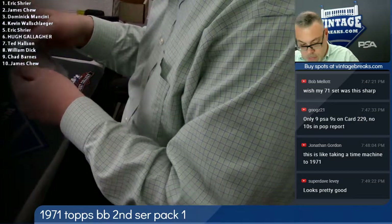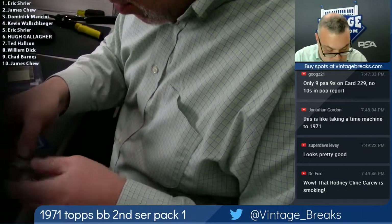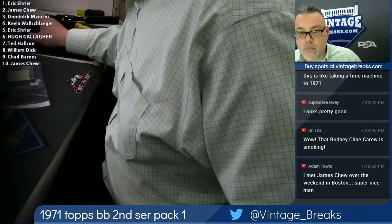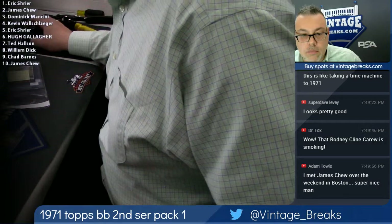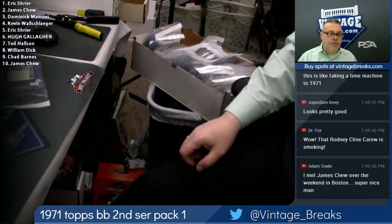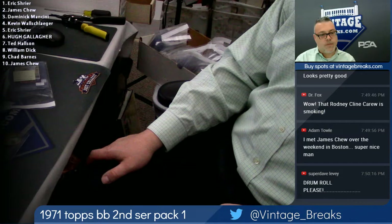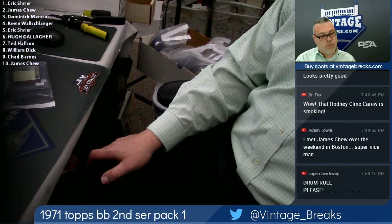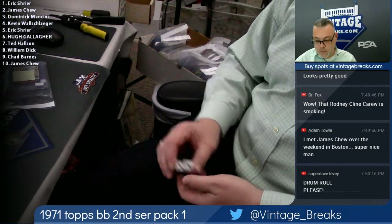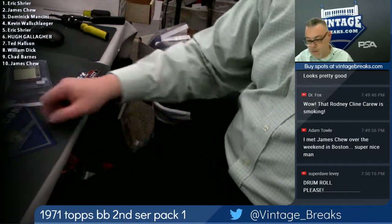Now we're gonna give everyone a minute. If you want to watch this pack, you can do so at youtube.com/vintagebreaks. This is the fourth pack of the quartet we had mentioned when we went live just a few minutes ago, live on Sports Collectors Daily. It does take a little bit of time to do everything properly with 100% transparency using randomizers such as random.org. We appreciate everyone joining us. If you'd like to see this pack open and many more, you can join us at youtube.com/vintagebreaks, or if you'd like to buy spots, check out vintagebreaks.com. A big thank you to Rich Miller from Sports Collectors Daily — the best place in the world to get your hobby news.